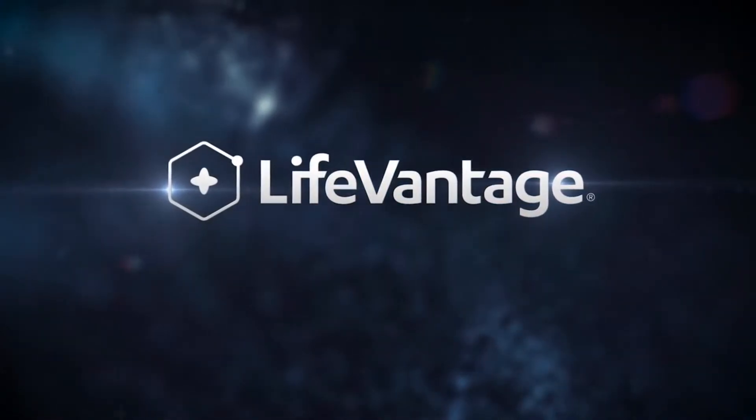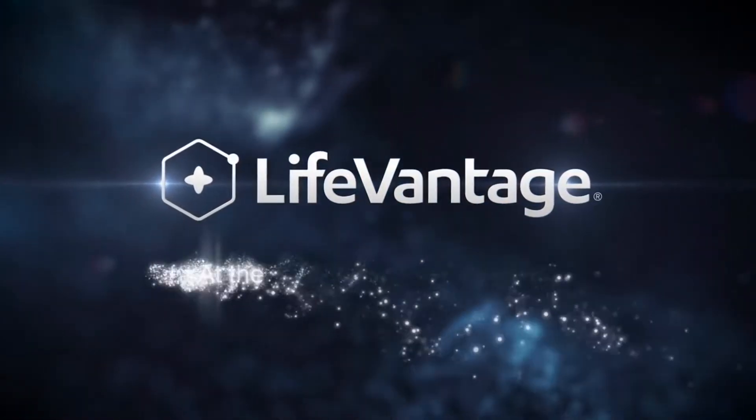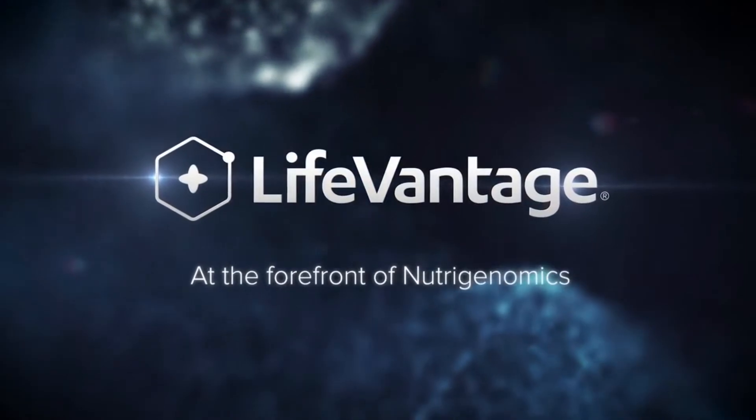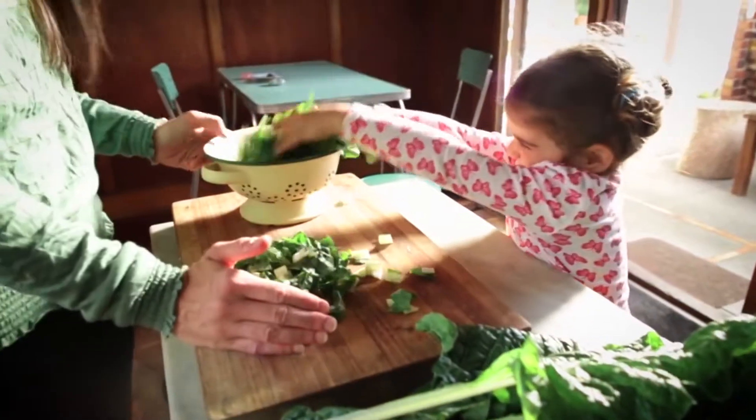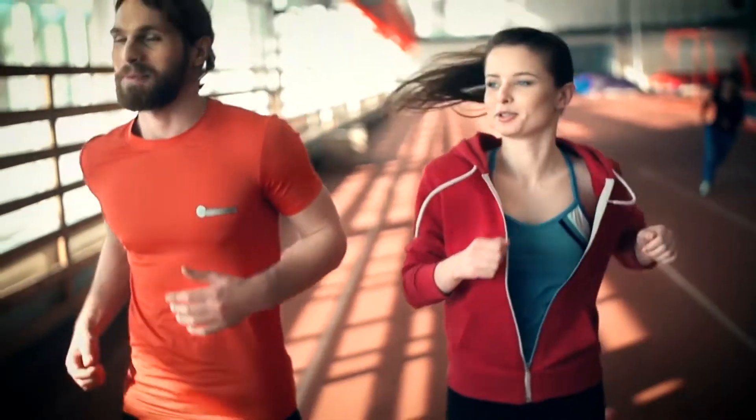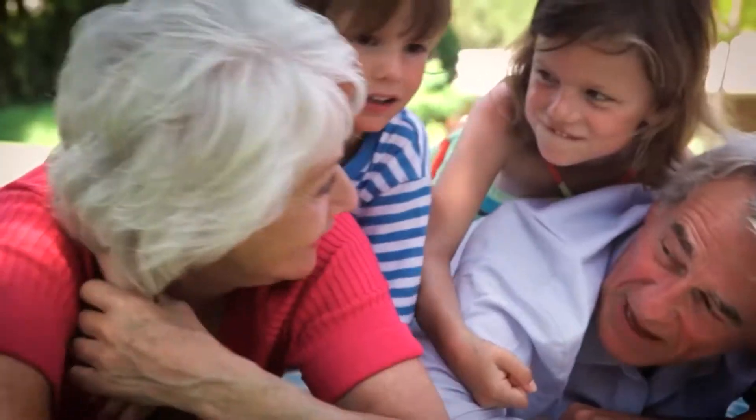Introducing LifeVantage, a publicly traded company at the forefront of NutraGenomics — using nutrition and naturally occurring compounds to improve your gene expression for a healthier and potentially longer life.